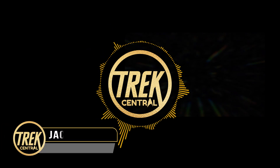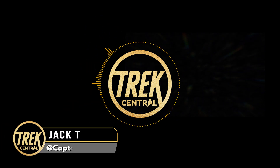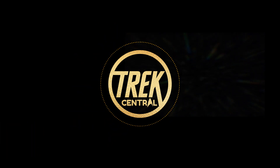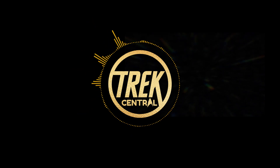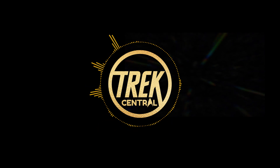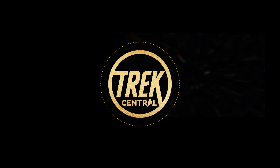Hey everyone, my name is Captain Jack and welcome back to Trek Central. Today we're taking a quick review and look through of IDW's issue 12 of the Star Trek Year 5 series. You can find Star Trek Year 5 at all good comic book stores and also online via IDW's own website and many others.